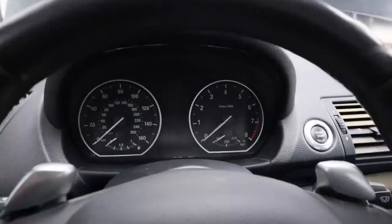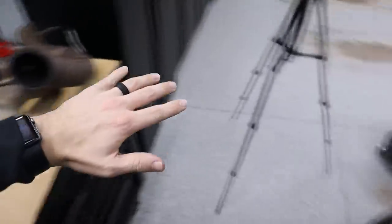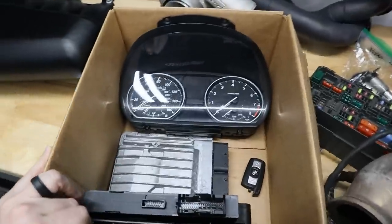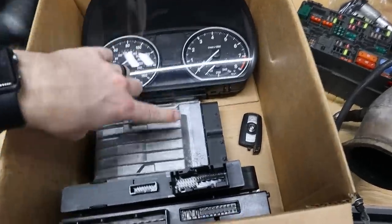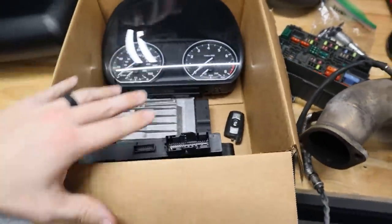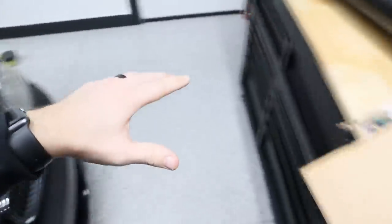I'm going to wait until the next video to pull the gauge cluster out, power it up, and show you guys what we're working with. In the meantime, I went shopping and bought everything we're going to need to hopefully get this thing to run and drive again — all from a different 2010 135i being parted out. From them I scored a gauge cluster, the DME, a CAS module, body control module, and the factory key. All these things are interlinked together, so I should be able to just plug all this stuff into this car and fire it up.